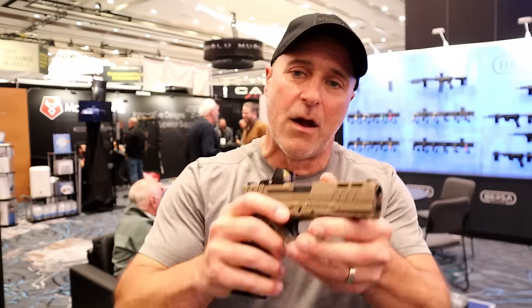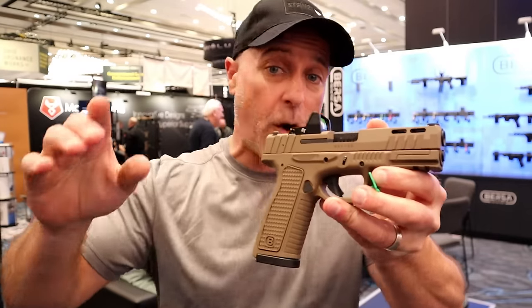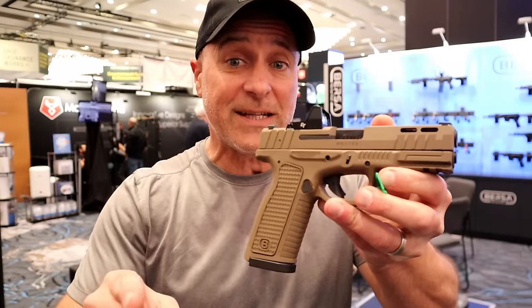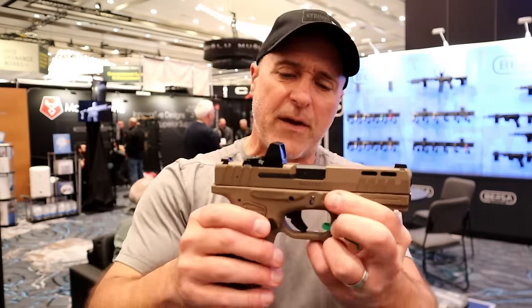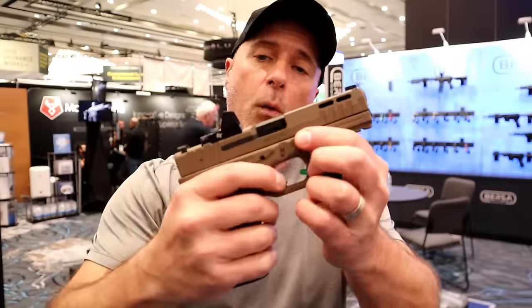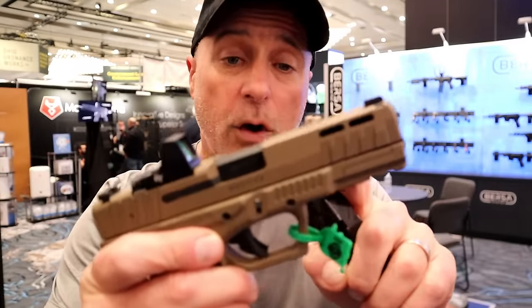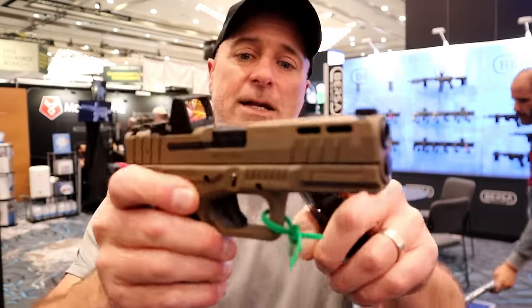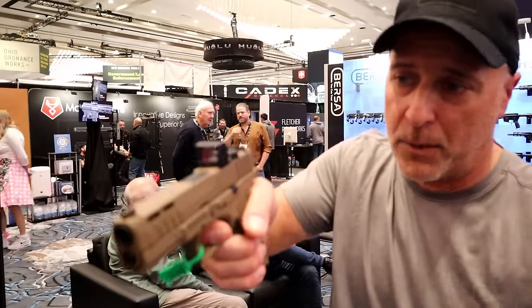Let me start with the BP9 full size. This thing is really nice and if you know Bursa, they are priced to sell in the working man's budget — and this is no different. This will be available in some months and what it offers: 17 round magazines, four and a quarter inch barrel, slide cuts, and they come optic ready.